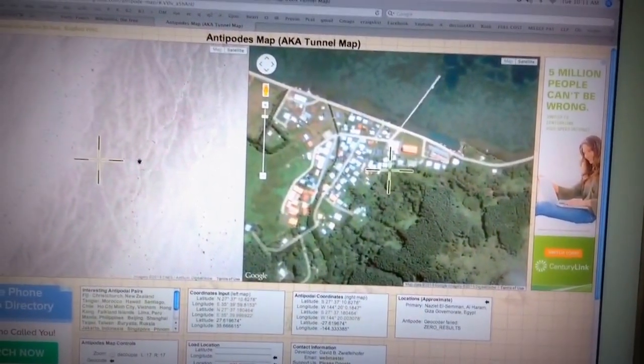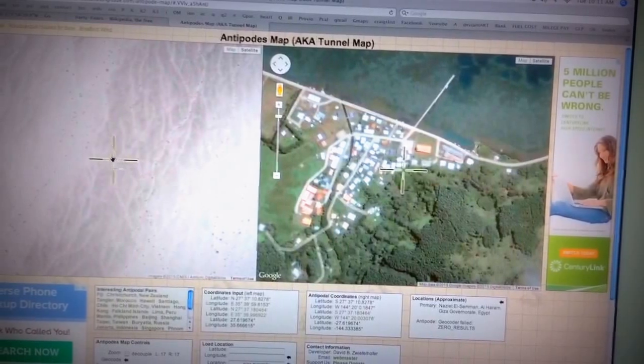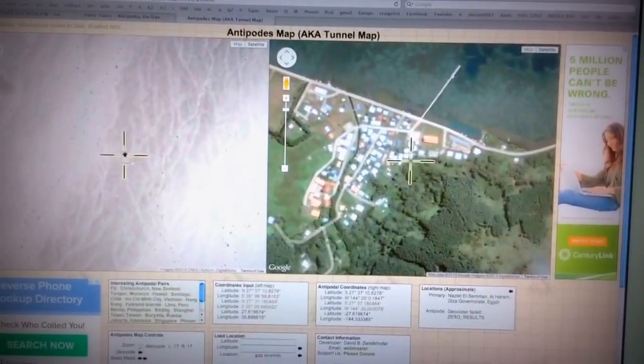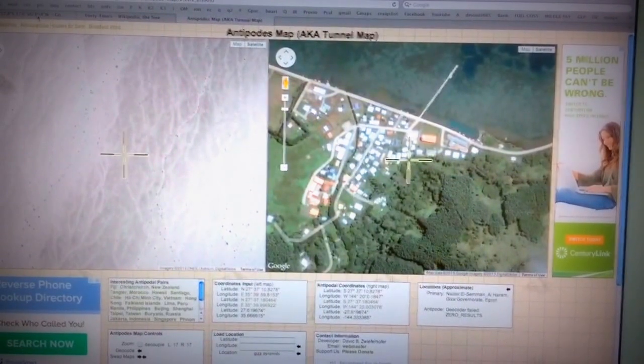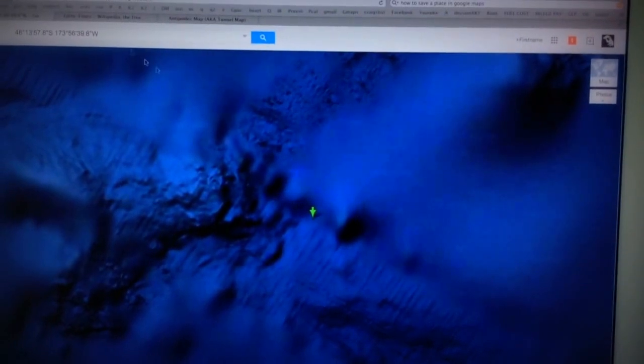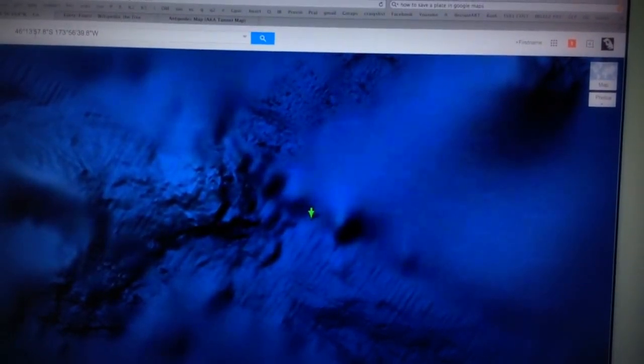What I did is I put the coordinates on the left side for CERN and on the right side it gave me the coordinates to another spot in the middle of the ocean, which is right here. The coordinates you can read at the top left right there.